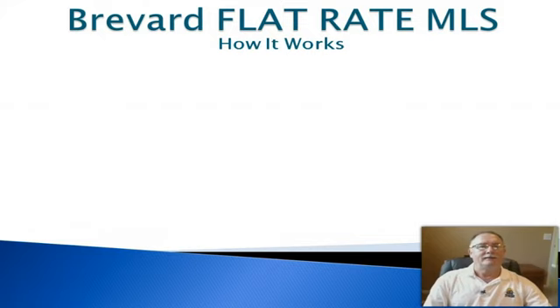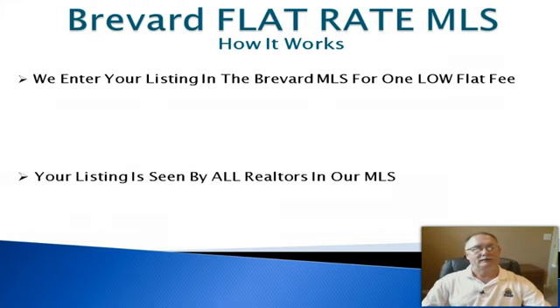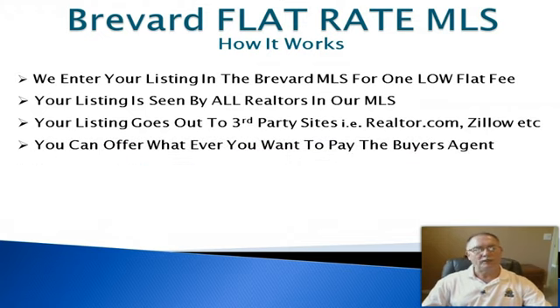Here's how the Brevard Flat Rate MLS really works. We enter your listing in the Brevard County MLS for one low flat fee. Your listing is seen by all Brevard County Realtors who are members of our board and MLS. Your listing also goes out to numerous third-party websites — Realtor.com, Zillow, Homes.com, and many more — generating a massive amount of exposure for your home. You can offer whatever you want to pay the buyer's agent, but be cautious about going too low, as some buyer's agents may not choose to show your home.